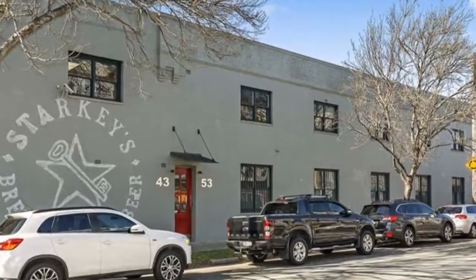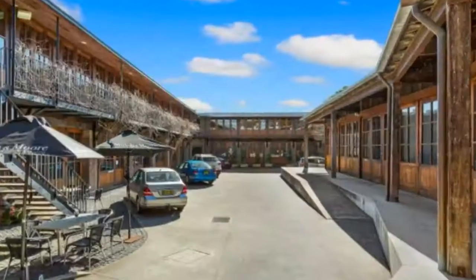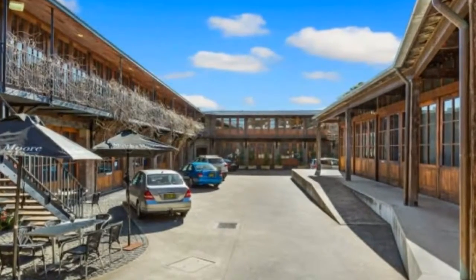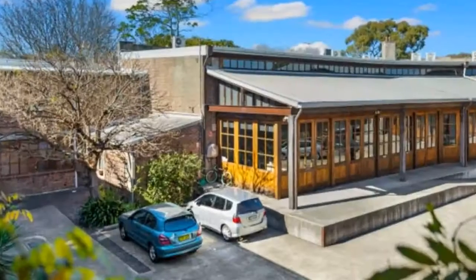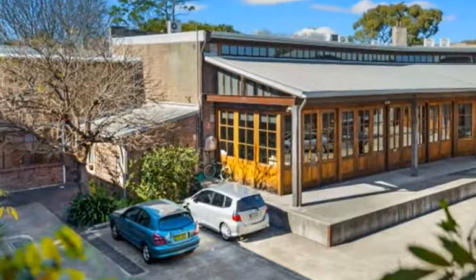For any more information, or if you would like to inspect this property, feel free to give Dean's Property a call today. For more property listings, visit www.deansproperty.com.au.